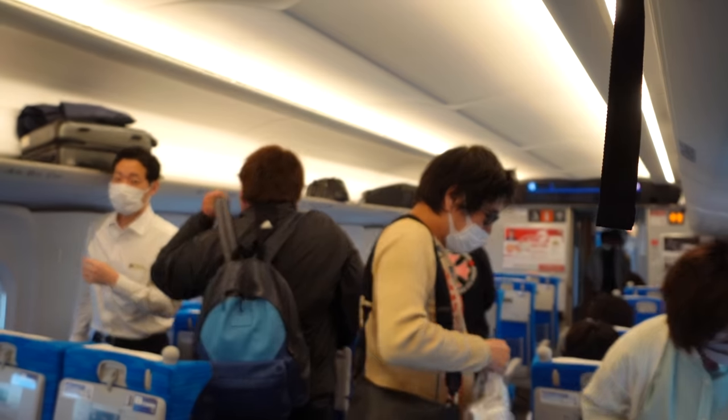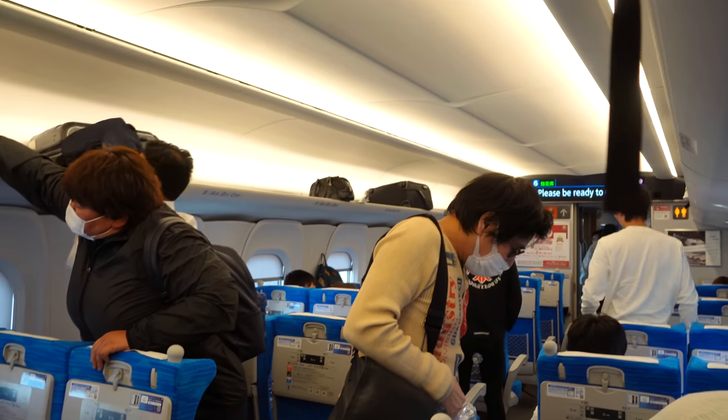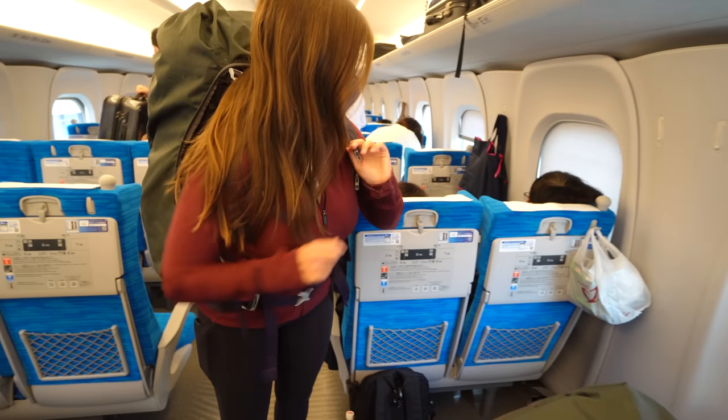We are about to get off this train, and not a single person has checked our tickets. We had to scan our ticket to get into the terminal and board the bullet train, but nobody actually checked that we were supposed to be on this specific train. Well, that was definitely the fastest 500 kilometers of my life, and maybe also the fastest two and a half hours.